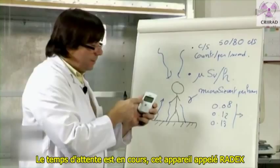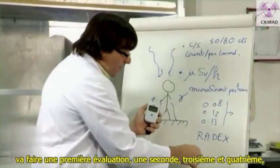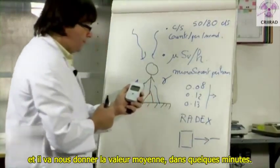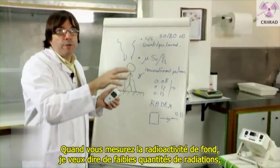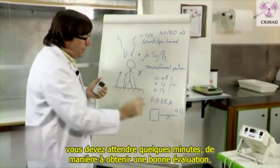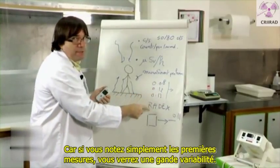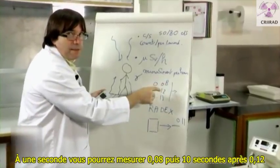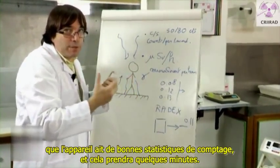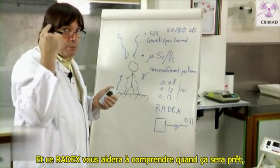The way it works is that this device, called RAIDX, will make a first evaluation, second, third, and fourth, and it will give us the mean value in a few minutes. When you measure background radiation — small amounts of radiation — you have to wait a few minutes to get a good evaluation. Because if you just write down the first measurements, you see big variability: at one second you may measure 0.08, then 10 seconds after 0.13, and maybe 0.05, etc. So you have to wait for the device to have good counting statistics, and this RAIDX will help you understand when it is ready — when it has finished the symbol on the screen.